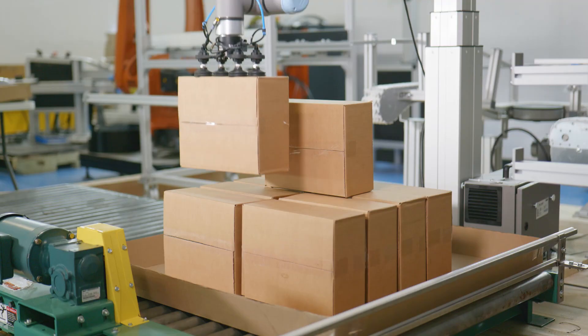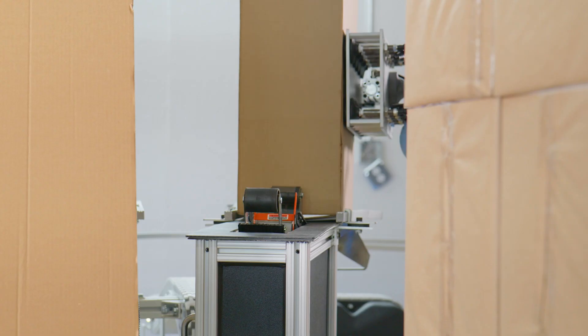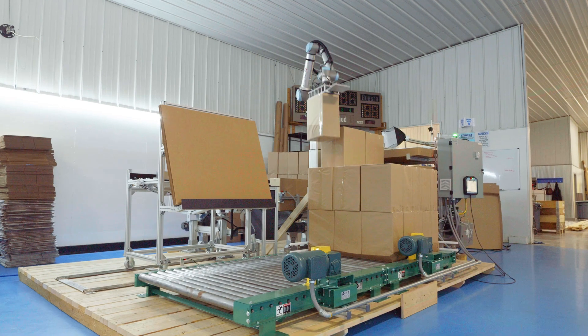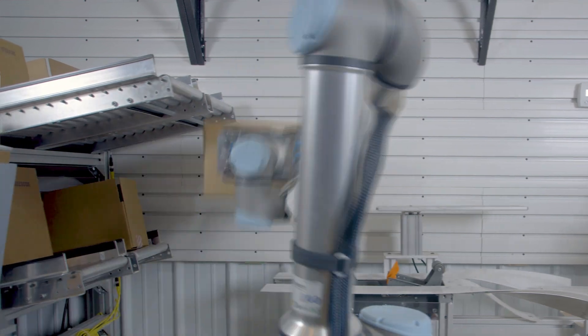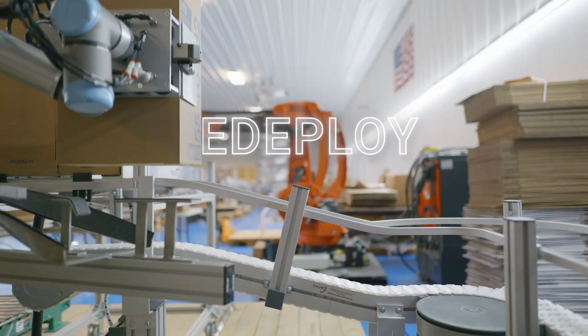It can even case pack or palletize. We customize our builds to meet your business's unique needs. You'll be saying goodbye to paper cuts and hello to increased efficiency, with a system that is easy to redeploy or modify.